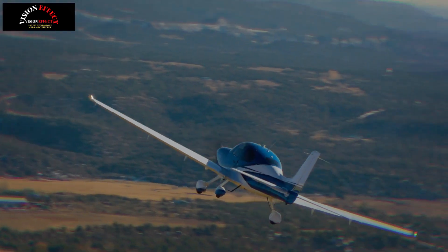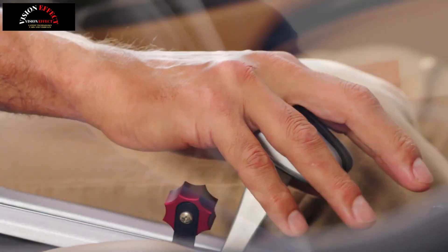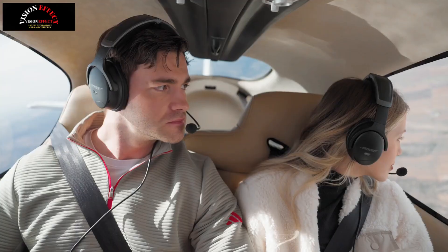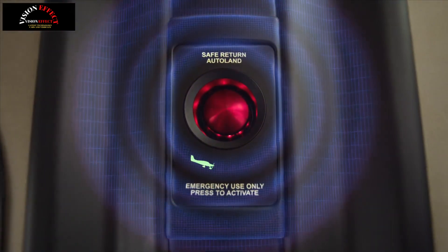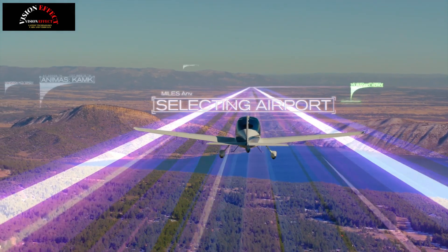These features, combined with Safe Return Emergency Autoland and the company's signature Cirrus Airframe Parachute System (CAPS), introduce the SR Series G7 Plus — a rugged aircraft equipped with advanced technology, automation and safety innovations. The Safe Return Emergency Autoland system uses a combination of advanced sensors, sophisticated algorithms and automatic flight control systems to autonomously land the aircraft safely without pilot intervention. With the push of a button, the system takes control.